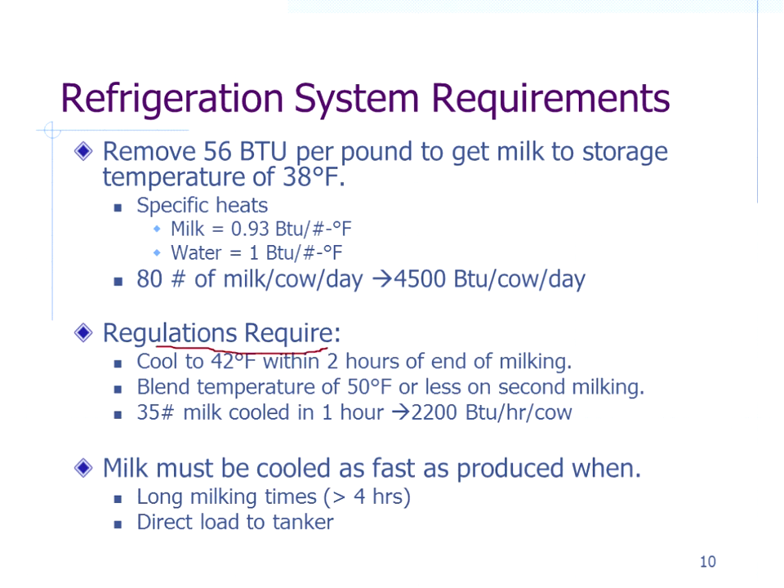We also have to meet regulations. The requirement is typically to cool milk to about 42°F within two hours at the end of milking, with a blend temperature greater than 50°F on the second milking and beyond. For a typical cow, 35 pounds of milk must be clearly cooled within an hour, requiring 2,200 BTUs per hour per cow as the minimum refrigeration requirement. When milking long hours, we basically have to cool the milk as fast as it's produced — especially with a direct load to tanker.